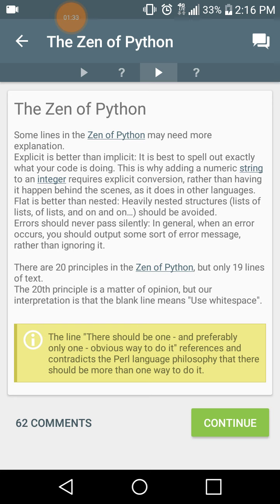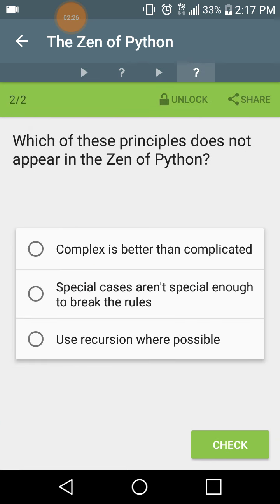Some lines in the Zen of Python may need more explanation. 'Explicit is better than implicit' — it is best to spell out exactly what your code is doing. This is why adding a numeric string to an integer requires explicit conversion rather than having it happen behind the scenes as it does in other languages. 'Flat is better than nested' — heavily nested structures like lists of lists of lists should be avoided. 'Errors should never pass silently' — when an error occurs, you should output some sort of error message rather than ignoring it. There are 20 principles in the Zen of Python but only 19 lines of text; the 20th principle is interpreted as: use white space. The line 'there should be one, and preferably only one, obvious way to do it' references and contradicts the Perl language philosophy. Which of these principles does not appear in the Zen of Python? 'Use recursion where possible.'